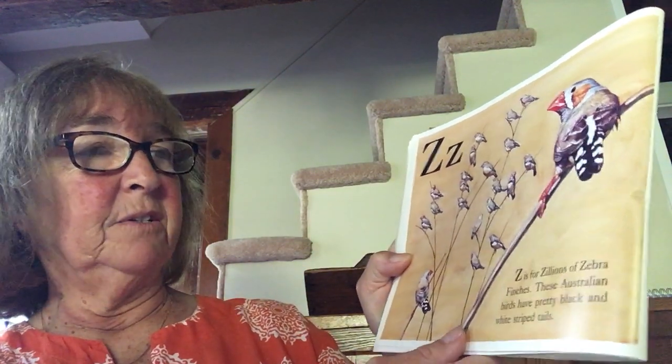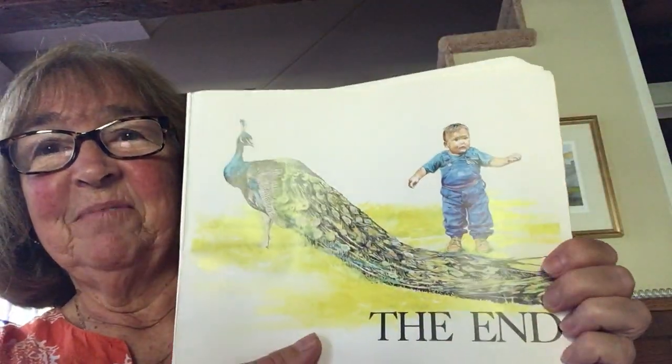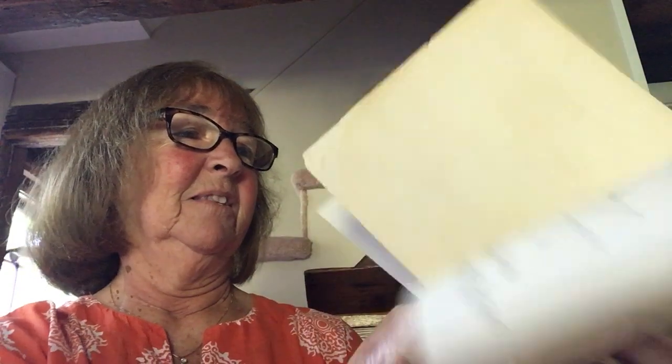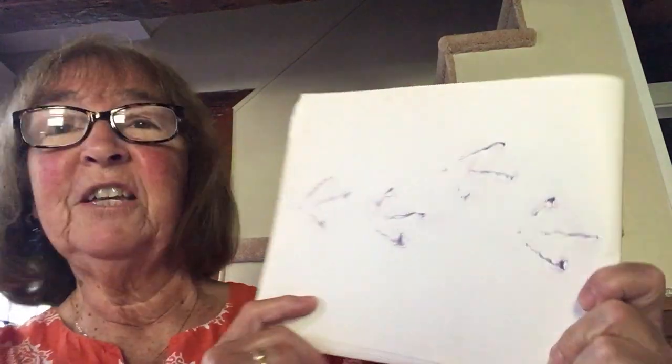Z is for zillions of zebra finches. These Australian birds have pretty black and white striped tails. See their tails? Z — the end! And here's a beautiful peacock. And there are some bird feet — those actually look like turkey feet to me.